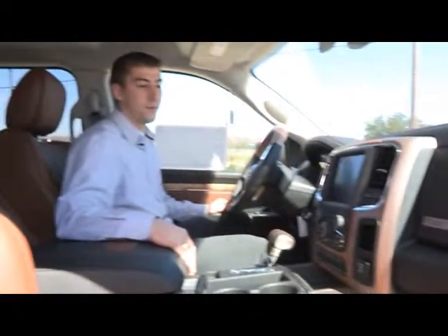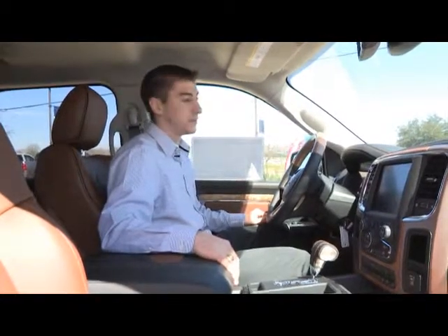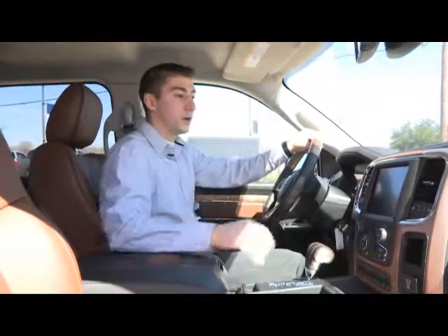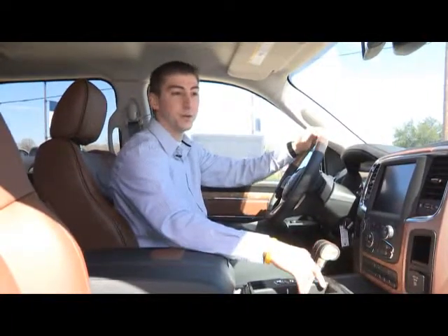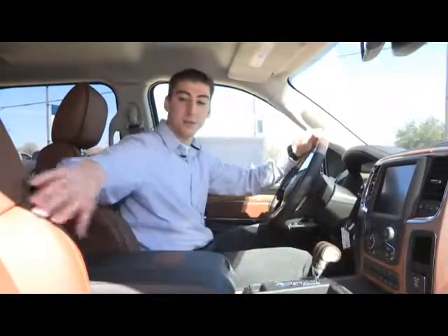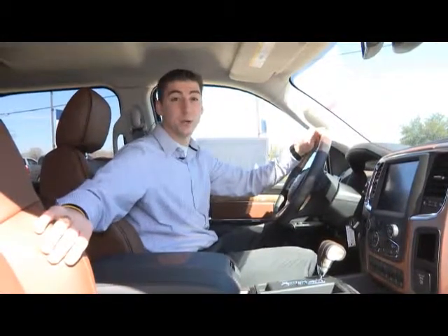This is the inside of the Ram 1500. It's got brand new features that are first-in-class exclusive. You have a wood grain steering wheel, a large 8.4 inch touchscreen, heated and cooled seats with a heated steering wheel, dual glove boxes, and premium leather seating. It's got a lot of new features, and that's why it's Motor Trend's Truck of the Year.